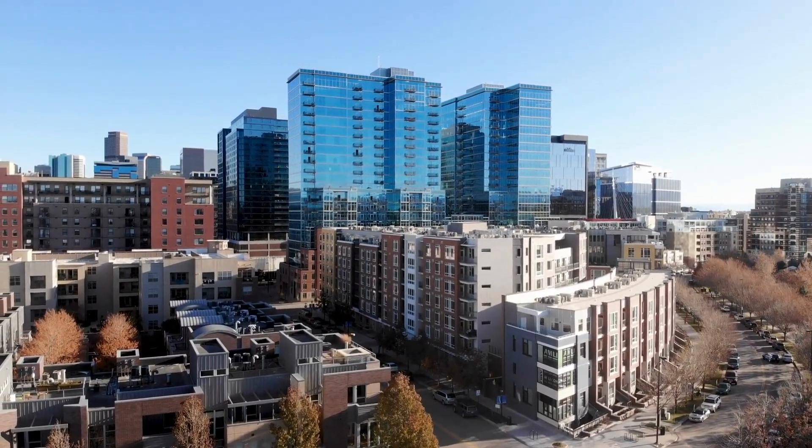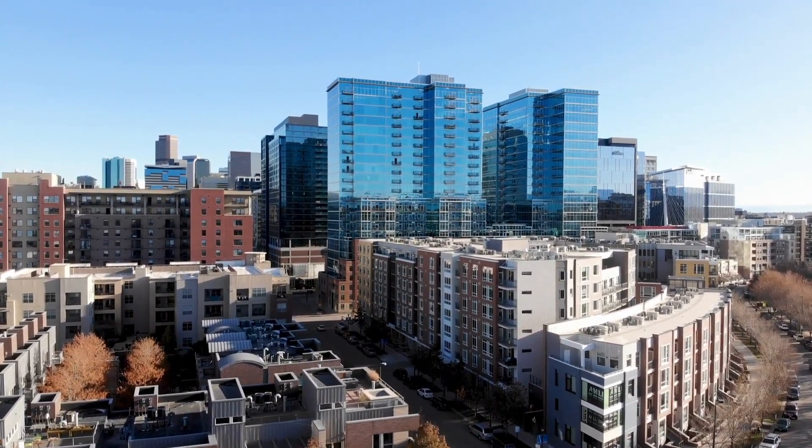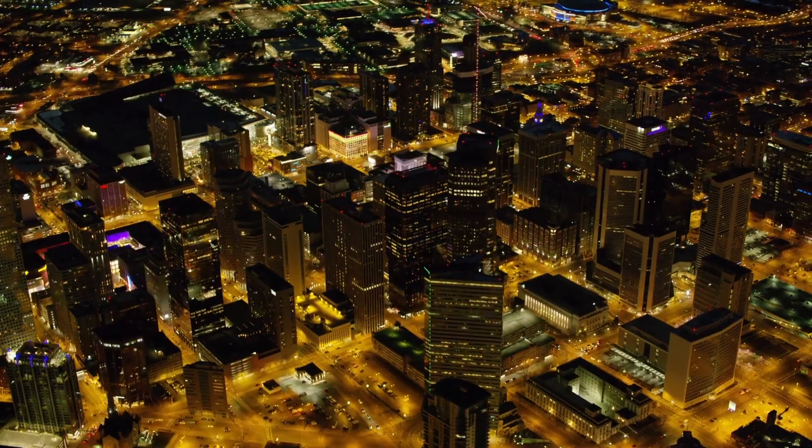These cultural tours offer unique perspectives on Denver's arts, history, and diverse communities, allowing you to delve deeper into the city's cultural fabric. Thank you for joining us.